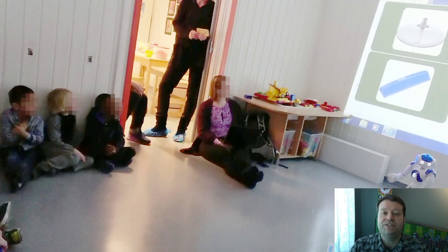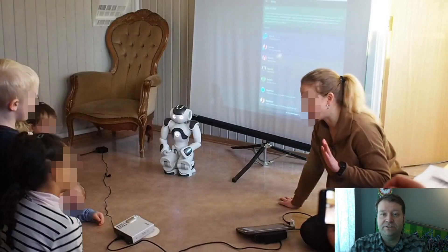The trial showed that children were more motivated to work with the robot than with a tablet alone. Based on interviews and workshops with pedagogues, other daycare staff, and parents, we created a digital version of the Language Shower that included the NAO, a tablet app, and a mobile app.